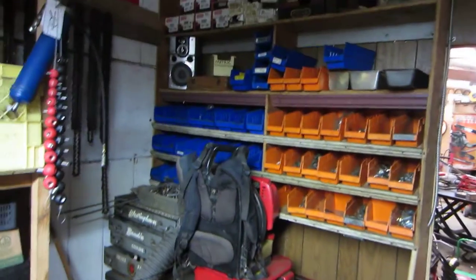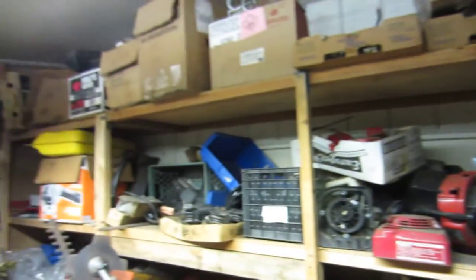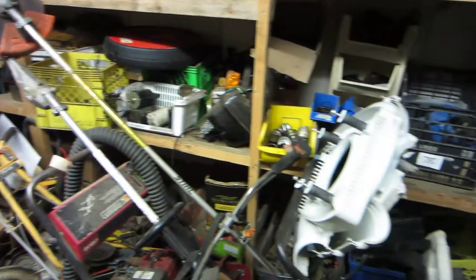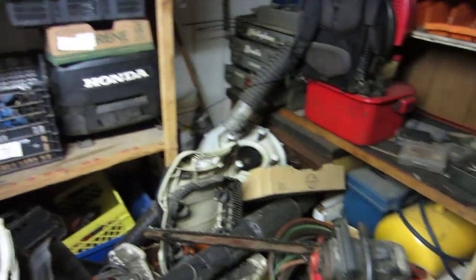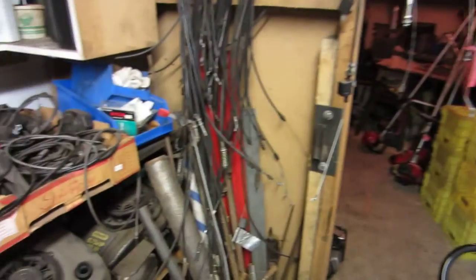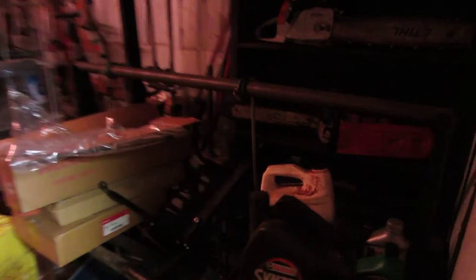Over here is a nut and bolt bin rack with a bunch of hardware in it. And then again there's shells of junk. So I'm gonna go through these parts and pieces and probably throw half of it out, recycle it. If there's anything you need power-equipment-wise, let me know, because I got lots and I'd rather give it away or sell it cheap than throw it in the garbage.